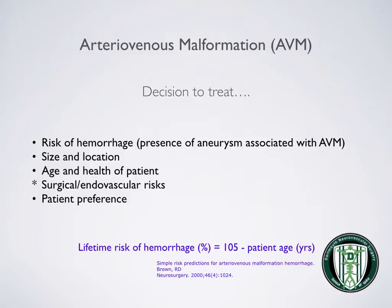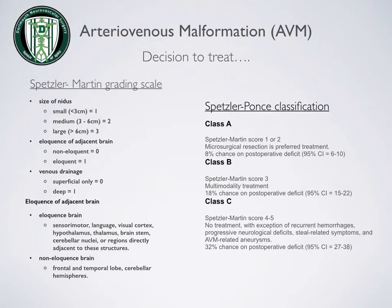The decision to treat an AVM is based on its size and location, the overall risk of hemorrhage, the age and health of the patient, the surgical and catheter-based risks in treatment, and patient preference. A commonly used formula to predict lifetime risk of hemorrhage is 105 minus patient age. This percentage is the predicted rate or risk of hemorrhage with an AVM. Also in the decision to treat is a grading scale — your physician will likely look at the size of the nidus, where it is located, and its venous drainage pattern in order to assess whether or not to proceed with treatment.